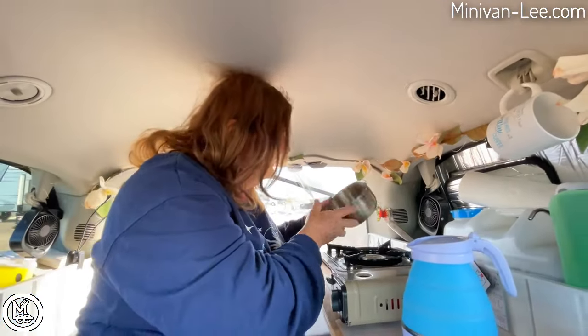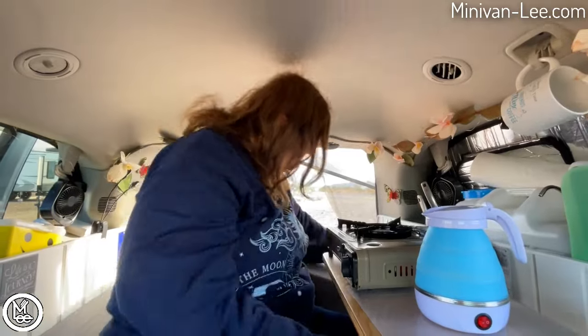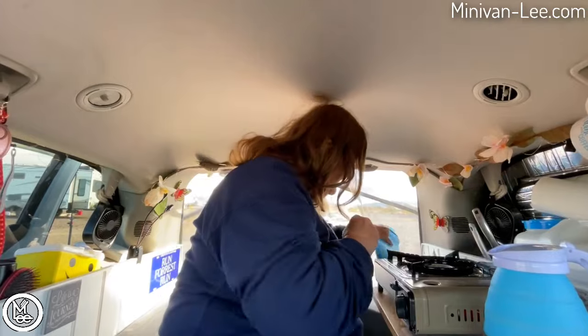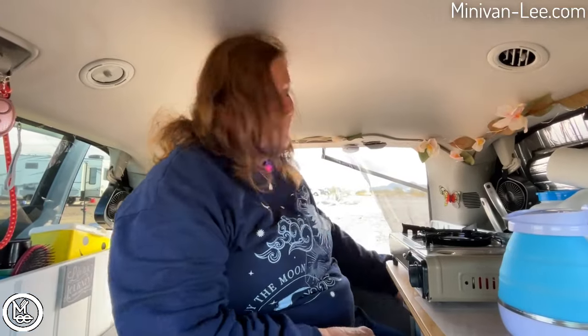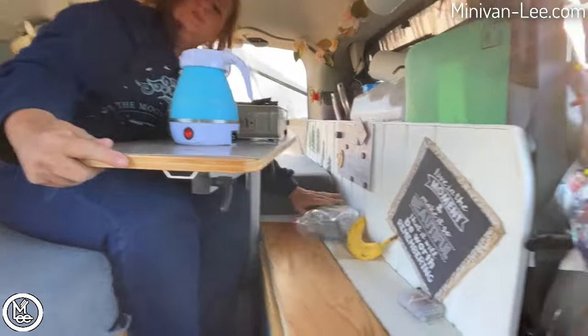One reason I need a pour spout on a pot is for my hot water bottle. I heat the water, put it inside my sleeping bag, and it stays warm all night. If you haven't discovered hot water bottles on a cold winter night, it's amazing. There are some chilly nights out there!